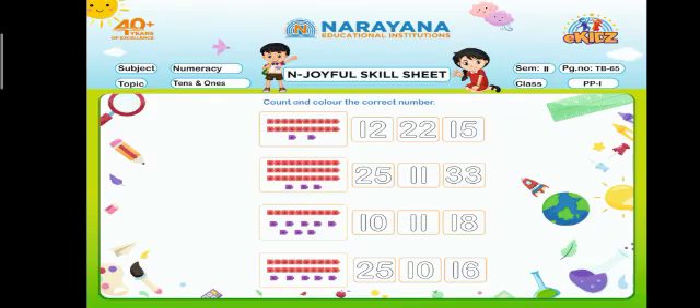On page number 65, you have to count the given objects and color the correct number. Dear kids, take out your textbook, take out your crayons, and start coloring.